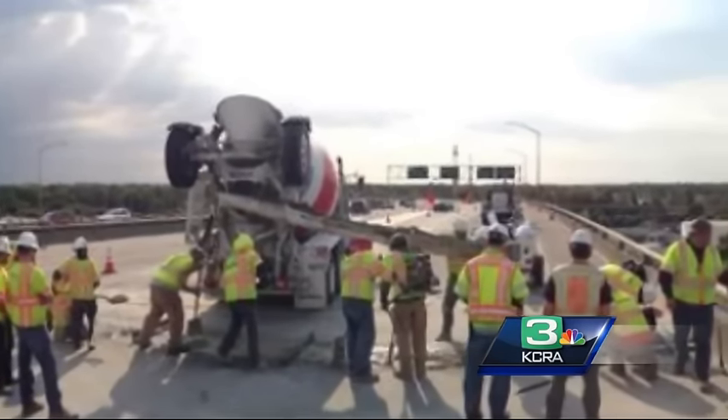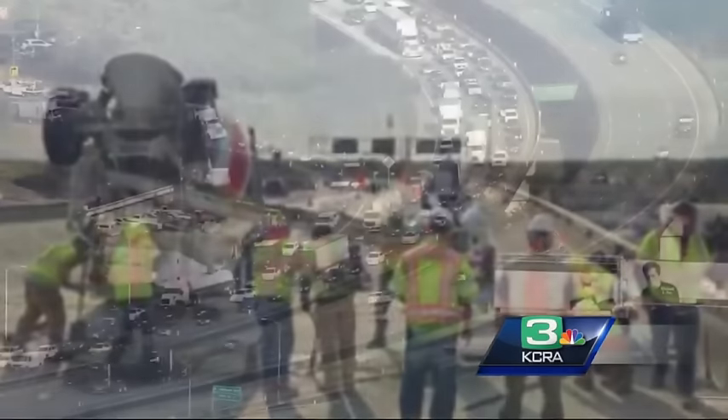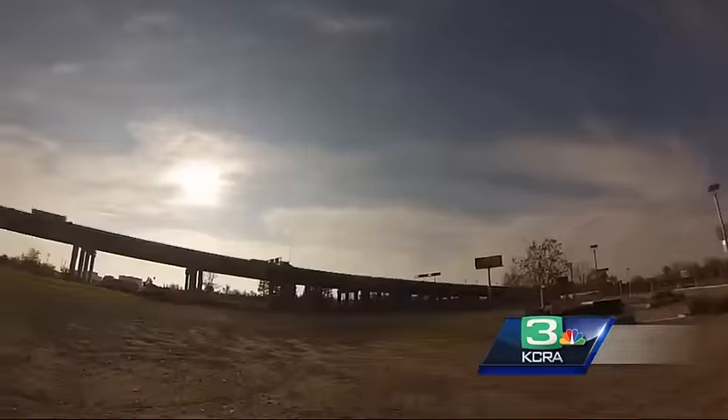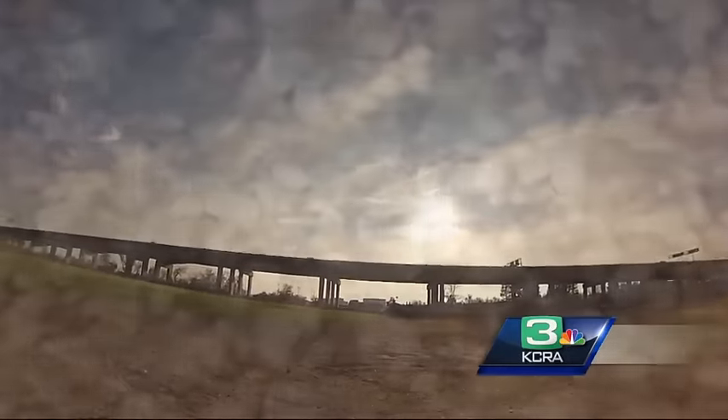The initial work and two summers of repairs have all been covered under warranty, so while drivers have had to deal with summer after summer of construction delays, it's not costing taxpayers any additional money.